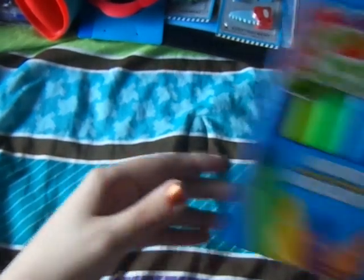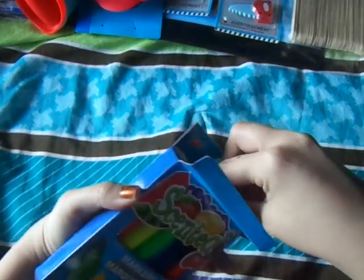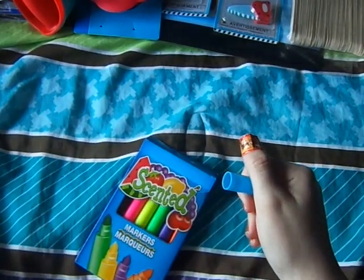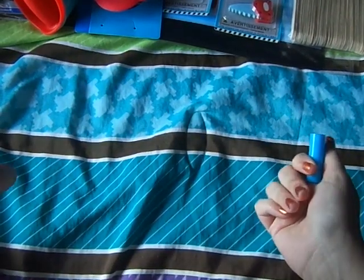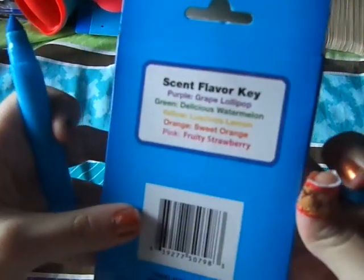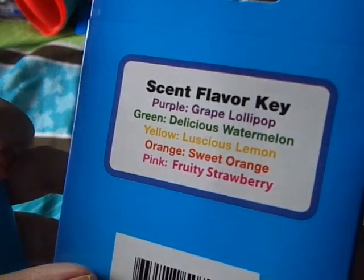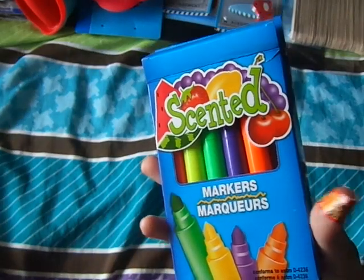I found these markers and these are the scented ones. I haven't even opened them so I don't know how strong the scent is. Let me see if I can grab one. I guess there's no scent for blue — the scented colors are purple, green, yellow, orange, and pink. This blue one doesn't smell like anything.